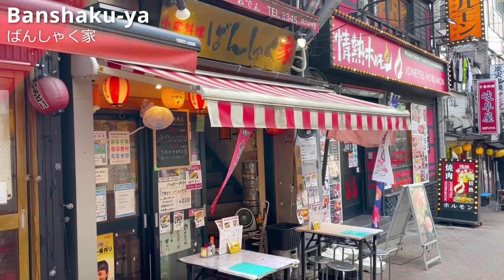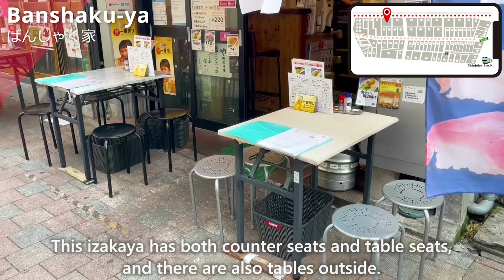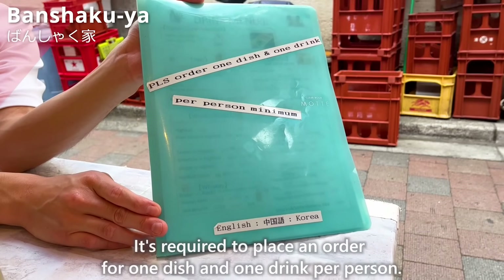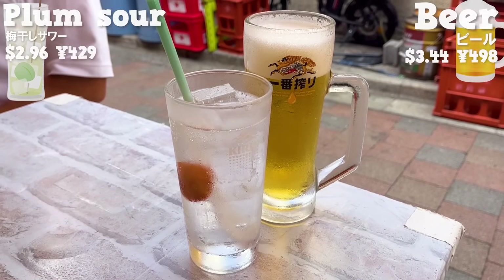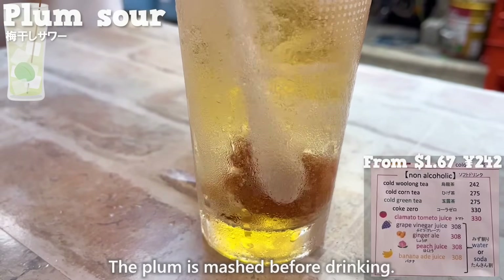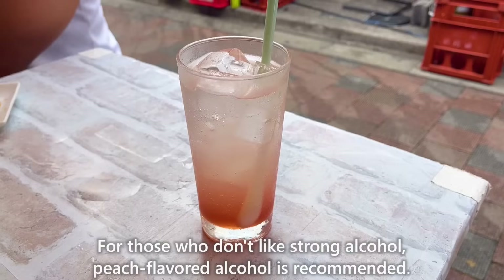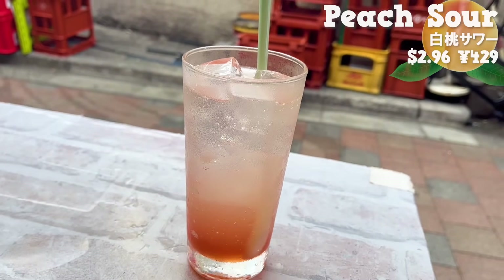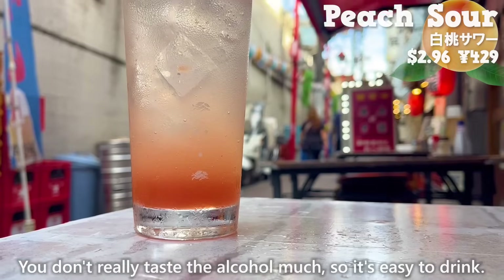The next place we introduce is Banshakuya. This izakaya has both counter seats and table seats, and there are also tables outside. It's required to place an order for one dish and one drink per person, and the menu is written in English. We'll be having beer and an alcohol containing plum — the plum is mashed before drinking, and the sourness adds a nice, refreshing accent. For those who don't like strong alcohol, peach-flavored alcohol is recommended. The sweet peach aroma spreads in your mouth and you don't really taste the alcohol much, so it's easy to drink.